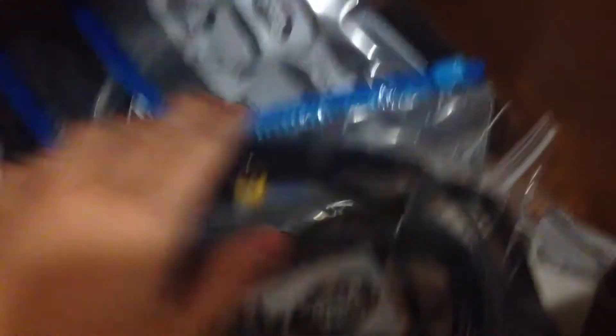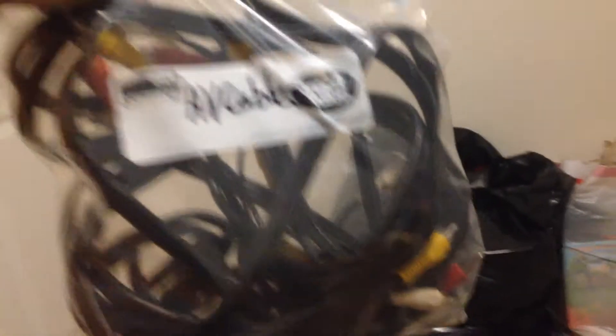GameCube, Wii, Wii U — I have a Wii U but it's upstairs with all the cords up there. And here we have tiny little things: AV cables, just normal AV cables — male-to-male is what they call it. There's a lot, so I won't run out of these anytime soon. These are 3DS.